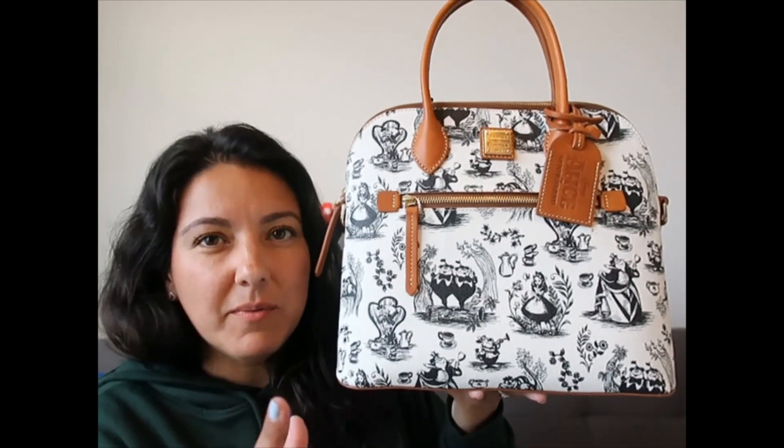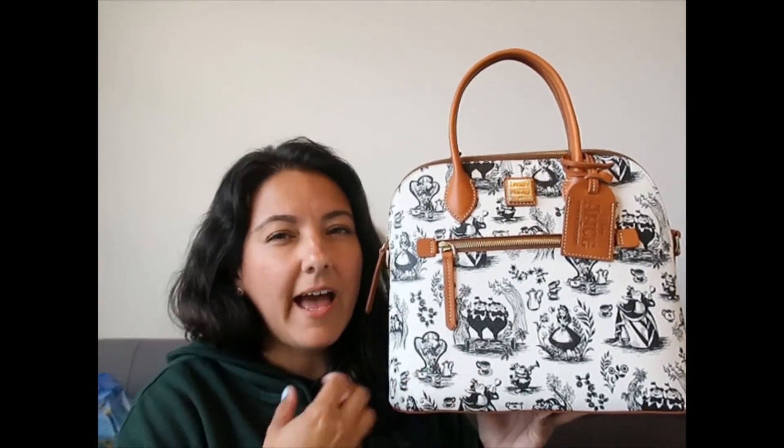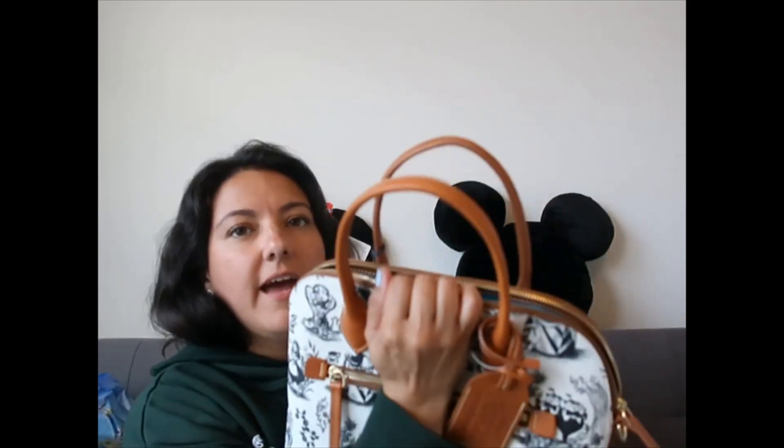I am not the biggest fan of Alice in Wonderland. As a little girl it used to freak me out a little bit — it was too crazy and kind of scary for me. So I grew up not loving it. As an adult I've watched the live action ones and it's not bad, it's a good story, but I still have that feeling. Anyway, I wasn't planning on getting it, but then I saw the lining.